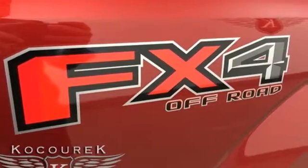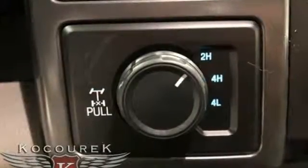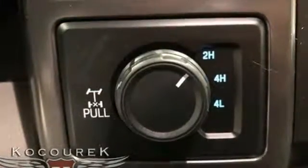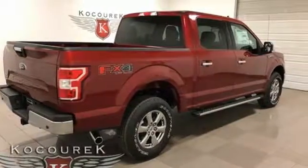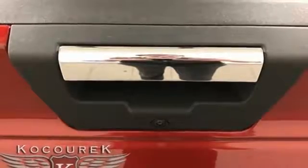Integrated navigation system. Remote engine start. Front heated split bench seats. Driver and passenger front and seat-mounted airbags. Bluetooth. Power adjustable pedals. Automatic transmission.